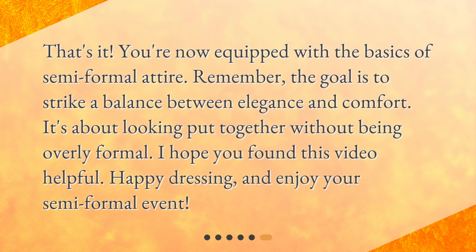That's it! You're now equipped with the basics of semi-formal attire. Remember, the goal is to strike a balance between elegance and comfort. It's about looking put together without being overly formal. I hope you found this video helpful. Happy dressing, and enjoy your semi-formal event!